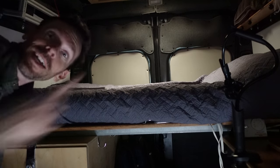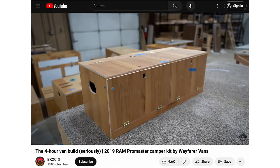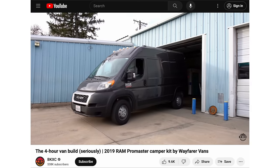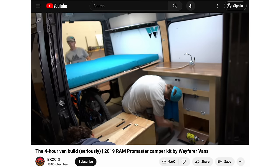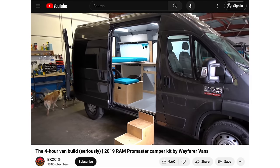So let's talk about the real star of the show — the Wayfarer Vans camper van kit. This is a prefabricated plug-and-play camper van kit designed specifically for the 136 wheelbase ProMaster. This is called the Walter kit from Wayfarer Vans, and it's pretty much 70% of the reason I went with the Ram ProMaster. I was completely sold on taking my brand new empty van to Colorado Springs, having them work on it for about four hours, and driving out of that place with a brand new full-on camper van.